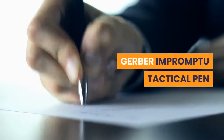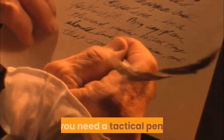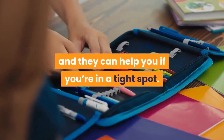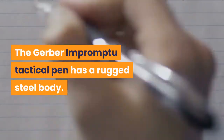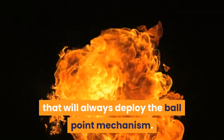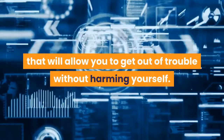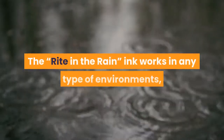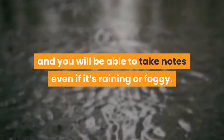Gerber Impromptu Tactical Pen. If you want to be able to protect yourself at all times, you need a tactical pen. The Gerber Impromptu Tactical Pen has a rugged steel body. It comes with a push button mechanism that will always deploy the ballpoint. The tactical pen has an integrated glass breaker that will allow you to get out of trouble without harming yourself. The write-in-the-rain ink works in any type of environment, and you will be able to take notes even if it's raining or foggy.